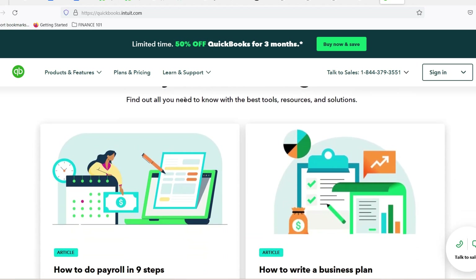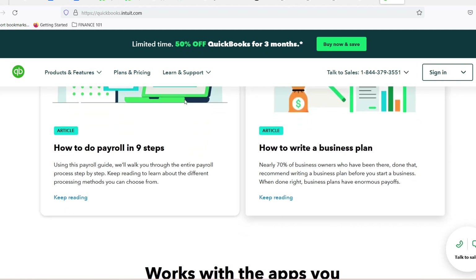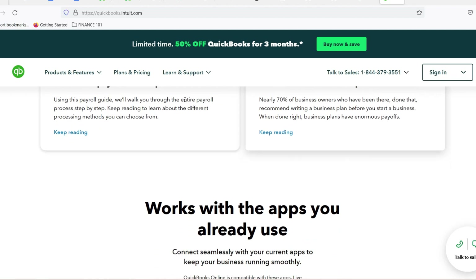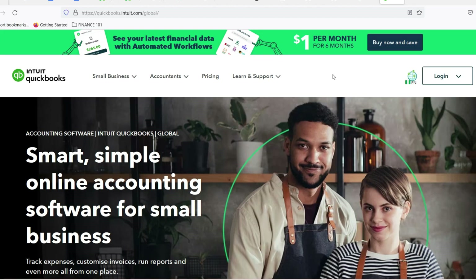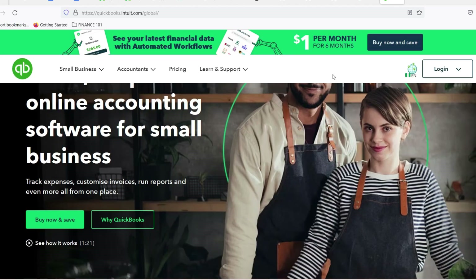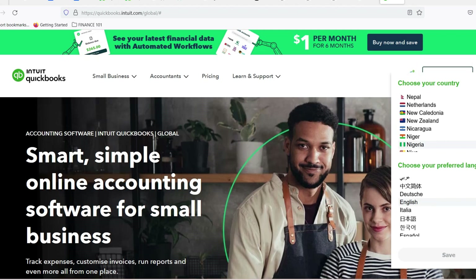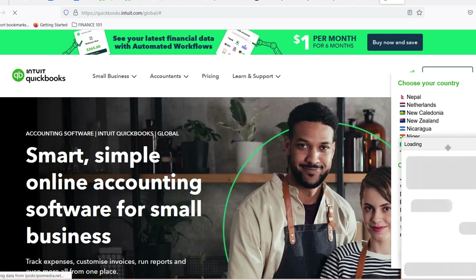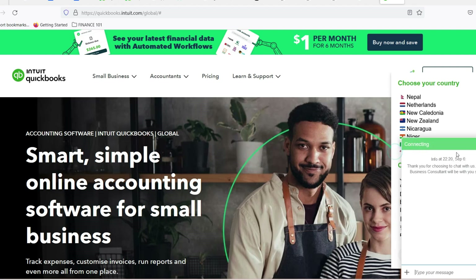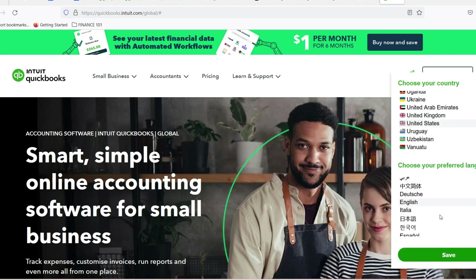Choosing the right path — consider your needs. With all these options laid out, it's time to choose the path that leads you out of the financial labyrinth. Key factors to consider include business size and complexity — are you a solopreneur or a growing team? Features you need — do you require advanced inventory management or payroll functionality? And length of free use — is it a 30-day trial, or are you looking for a long-term free solution? While there's no guaranteed forever-free version of QuickBooks, there are ways to leverage it at no cost for a limited time, or explore feature-rich free alternatives. The best option depends on your specific needs and circumstances.